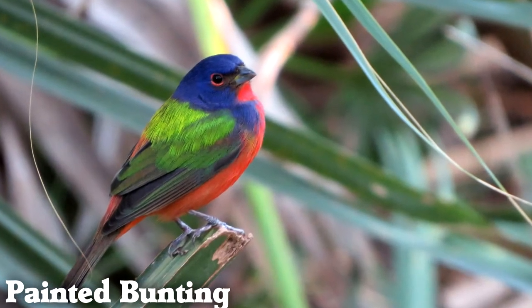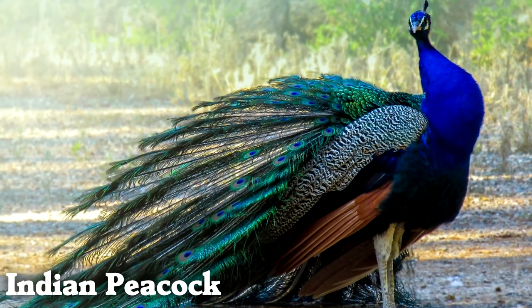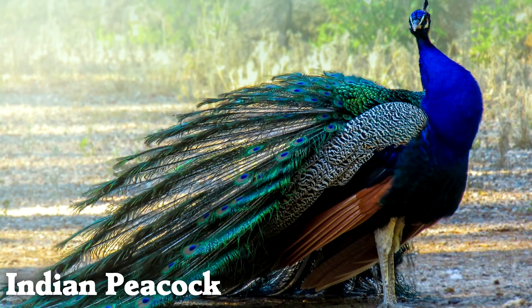The painted bunting is a member of the cardinal family, but manages to have even more bright color than the cardinal. Indian peacocks have enormous feathers that they fan out — their feathers can be up to 6 feet long.